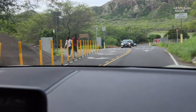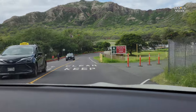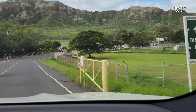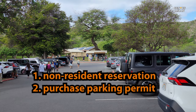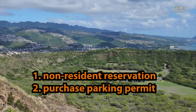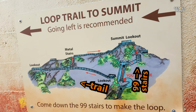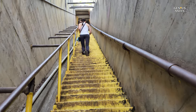Diamond Head is easily accessible from the Waikiki area of Honolulu, either by driving or by public transportation. All non-resident visitors must make a reservation for entry in advance and must purchase a parking permit if driving a private car. Walking up halfway, you will see a 99-step staircase — you can either go up the stairs or walk around by the trail.